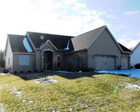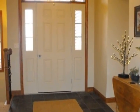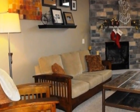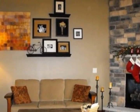Beautiful three-bedroom, two-and-a-half bath home with open concept split bedroom design, vaulted ceiling in the living room, stone fireplace, and large south-facing windows. The kitchen is a cook's dream and has a center island, pantry, and ample cabinet space.